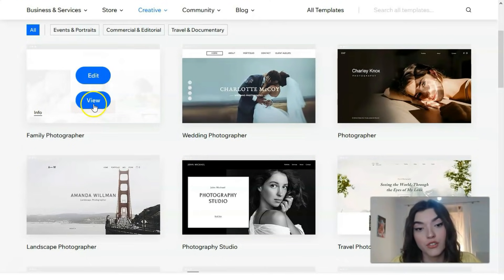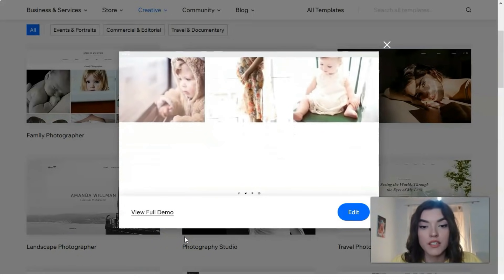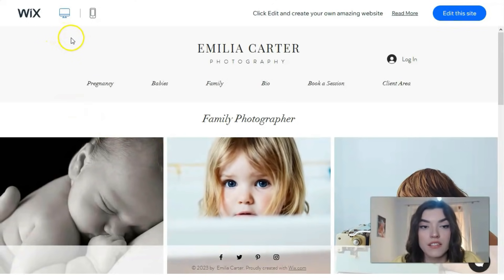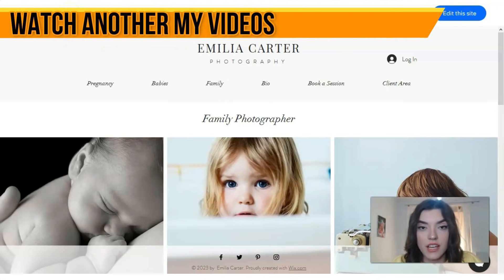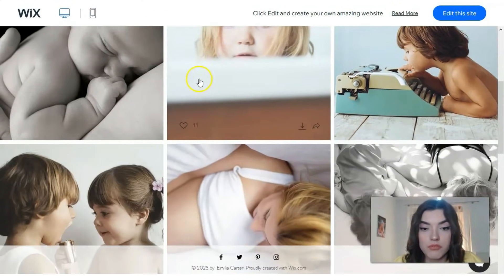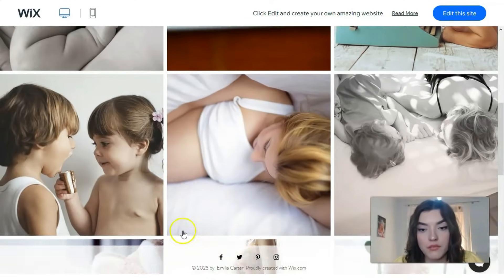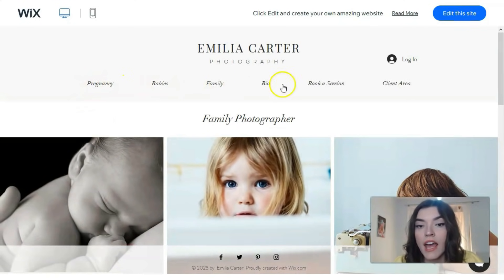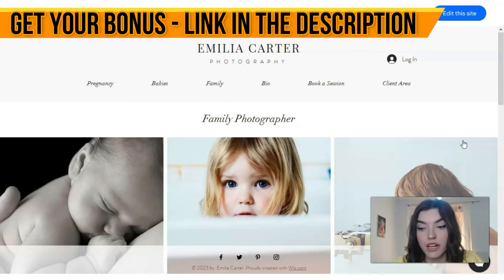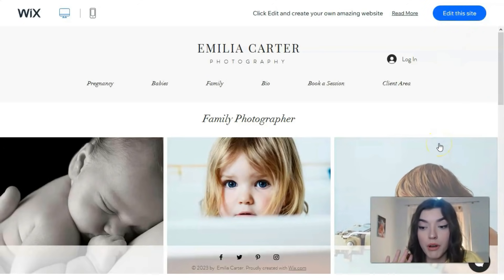Let's check the first template: 'Family Photographer.' We can check the preview — a short video episode showing how it looks. Let's also watch the full demo. In Wix we have two design versions — one for desktop and one for mobile. This template features a photographer named Emilia Carter presenting her works. The template is simple, with a portfolio presentation and a menu section. If this looks appropriate for you, you can click 'Edit this site' to open the editor.